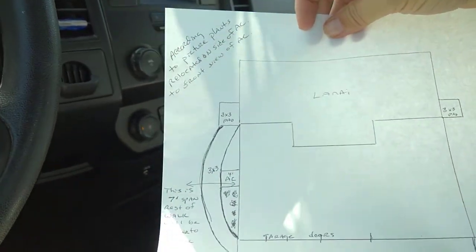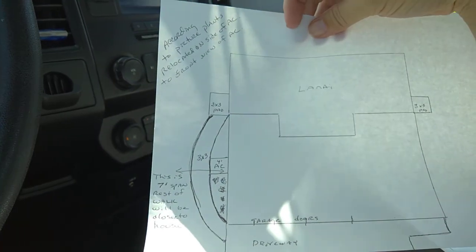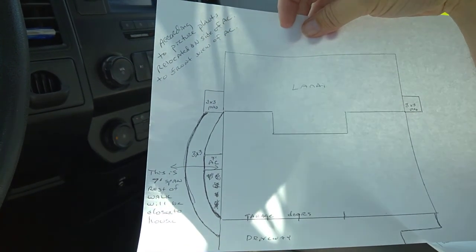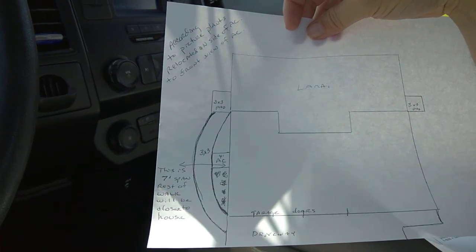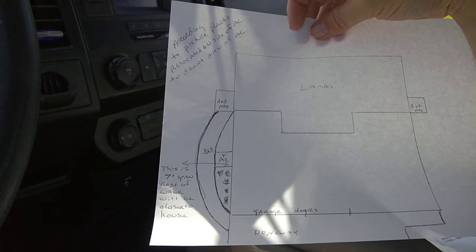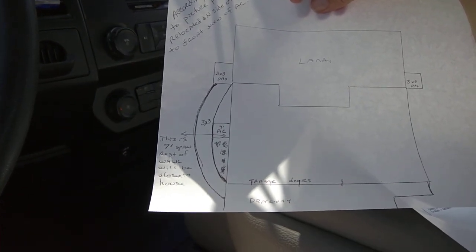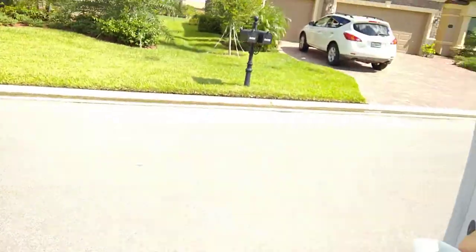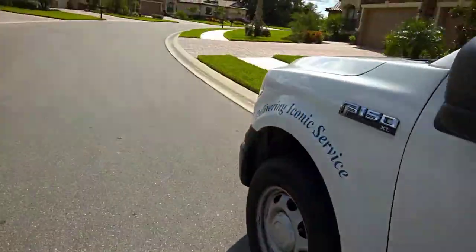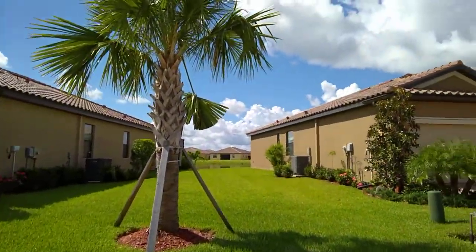Sunday August 13th, we're at 6433 Willowshire Way. This is an all others request — they want to put in a walkway from the driveway to a back pad that leads into their lanai.